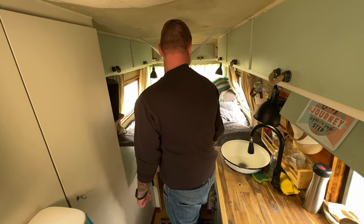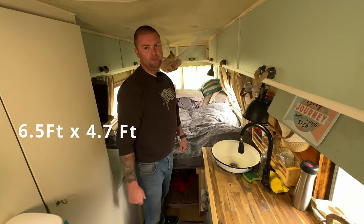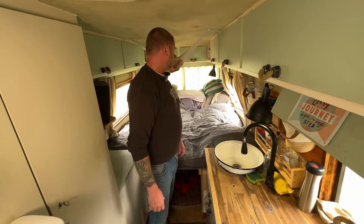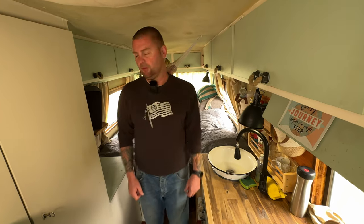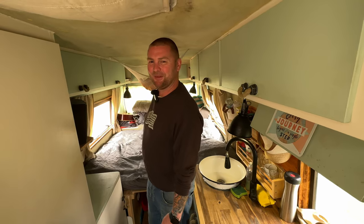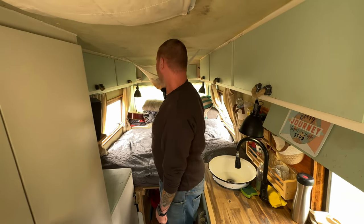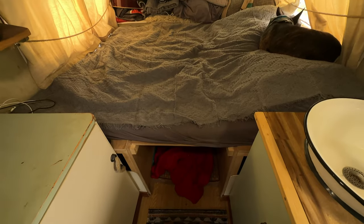The bed is around about 195 by 140 centimeters. For me it's perfect, but I sleep a little bit diagonal. So it's a lot of space for me, and Lenny has his own space too.